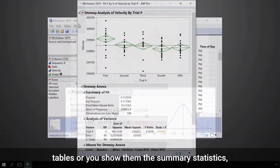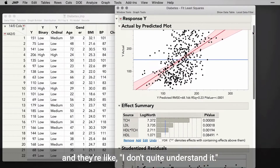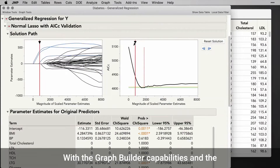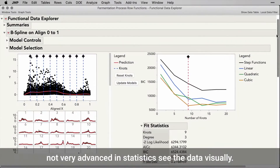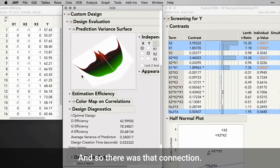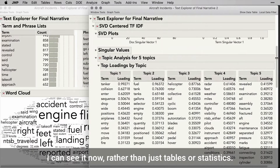There are some people that you show them tables or summary statistics and they don't quite understand it. But with the graph builder capabilities and the visualization of the data, people who were maybe not very advanced in statistics can see the data visually, and so there is that connection — they can see it now rather than just tables or statistics.